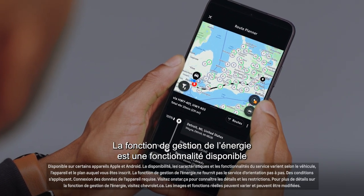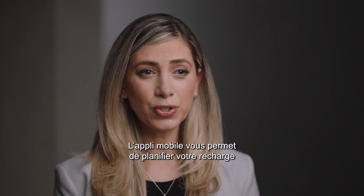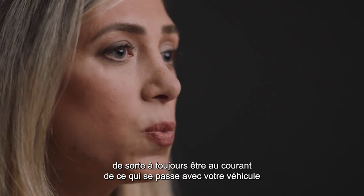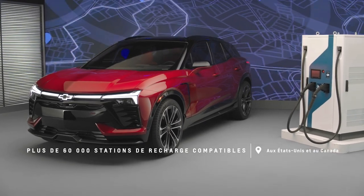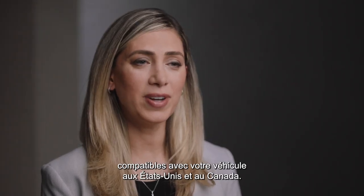Energy Assist is a feature that's available on the MyChevrolet mobile app. The mobile app allows you to schedule your charge and it will send you notifications if your charge is complete or if it's been interrupted, so you're always aware of exactly what's going on with your vehicle when you're charging. The app lets you find and access charging stations that are compatible with your vehicle in the U.S. and Canada.